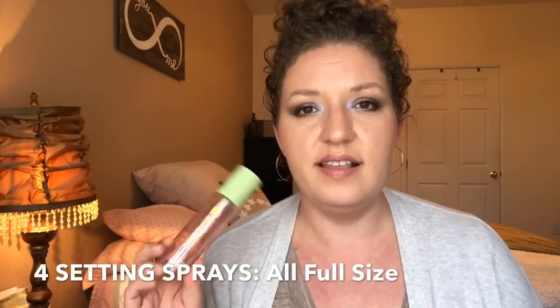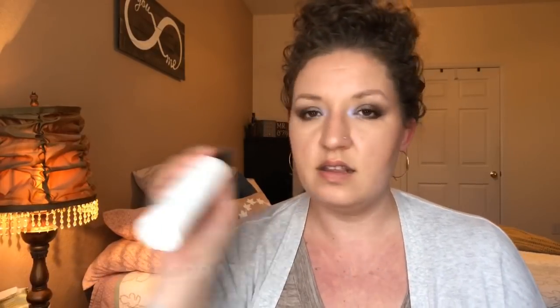I went through four full size setting sprays this year. The first two were bottles I've reused time and again — including a Mario Badescu Cucumber and Aloe spray and a pearlescent Coconut and Rose facial spray. I'm almost finished with the Smashbox Primer Water. That's four full size setting sprays — I feel like that's reasonable, one every three months.